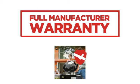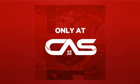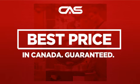Backed with a full manufacturer warranty. And only at Canadian Appliance Source, you get this barbecue grill at the best price in Canada. Plus, it can be delivered within 48 hours.